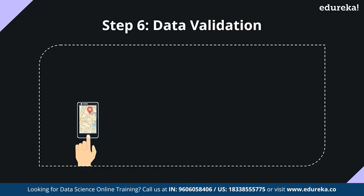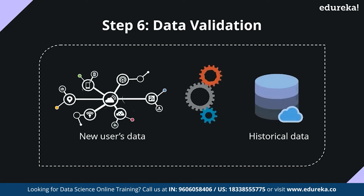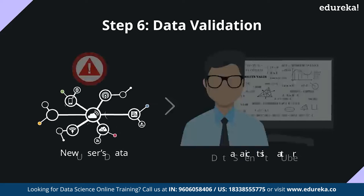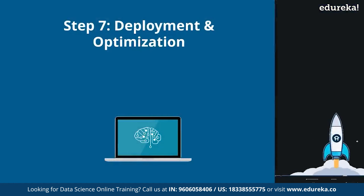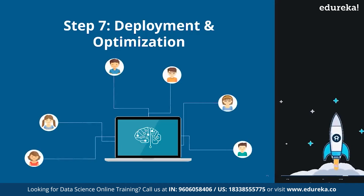Next is the data validation stage. Here the model is tested when a new customer books a ride. The data of the new booking is compared with historic data to check if there are any anomalies in the surge prices or any false predictions. If anomalies are detected, a notification is immediately sent to the data scientists at Uber who fix the issue. The final stage is deployment and optimization — after testing the model and improving its efficiency, it is deployed to all users, and customer feedback is received and any issues are fixed.